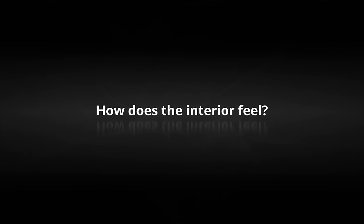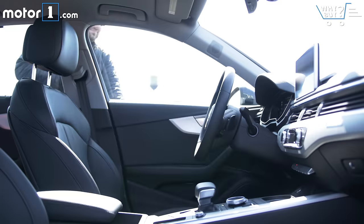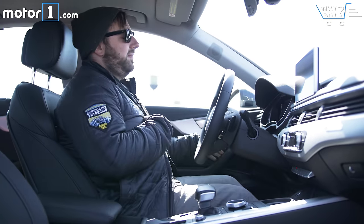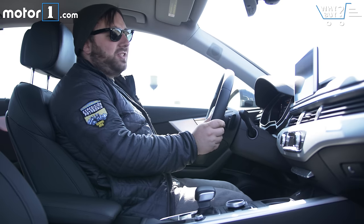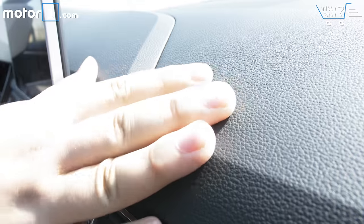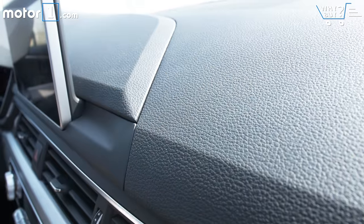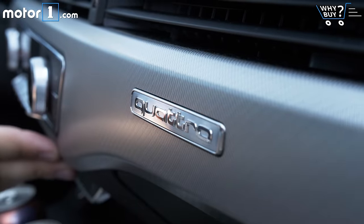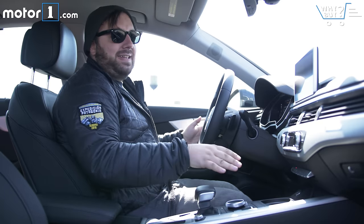How does the interior feel? Audi did a really nice job with the interior of the A4. Everything feels excellent — it's really solid. I love the aluminum accents of this dark interior test car, and everything is just simple and elegantly laid out.